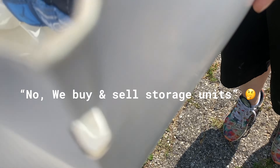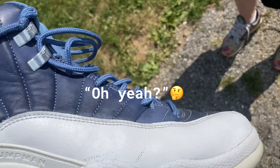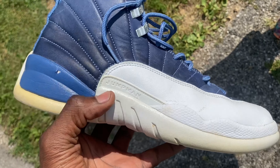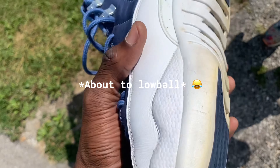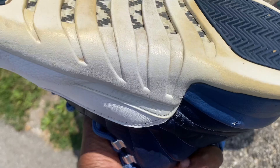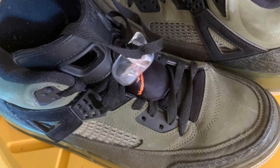These are your husband's shoes? No, we buy and sell storage units and I pulled them out of a storage unit. Dang, I thought they looked a lot different in person. I tried to get as clear a picture of them as I could. You don't got any more? I've got the one pair I have listed up there — the green ones.